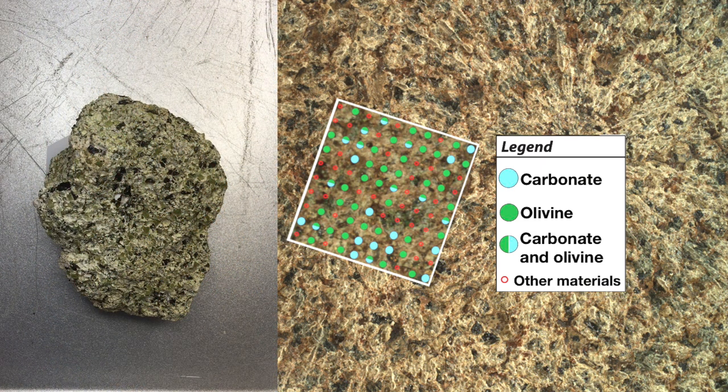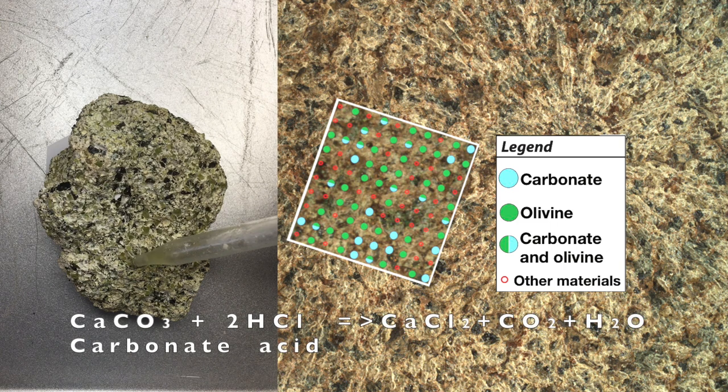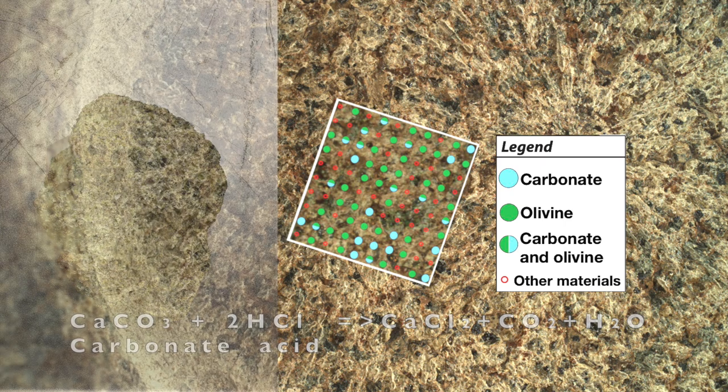Here's an example from Dish Hill, California. The CO2 can be liberated from carbonates by dropping some dilute hydrochloric acid on them. This is the classic way geologists use to identify carbonates in the field, known by its technical name: the fizz test.